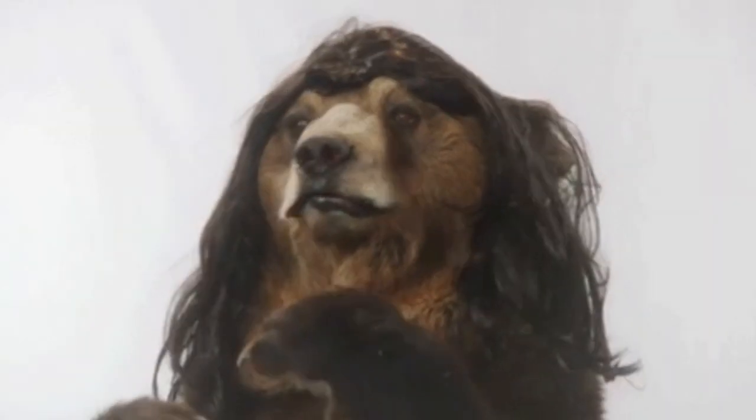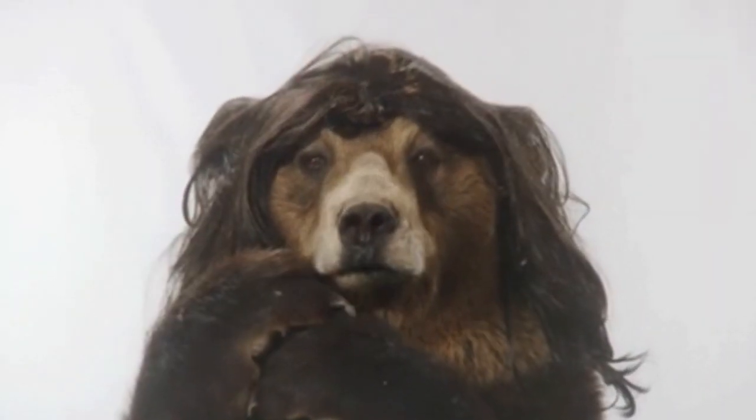Hey peeps, welcome or welcome back to my channel. My name is Drusilla Shea. For today's video we are going to be talking wigs — specifically things that make wigs look unnatural and how to fix that. I'm gonna be bringing the problems but I'm also gonna be bringing the solutions. If you are interested in this unit right here, I actually did a video on this wig — it's a very affordable headband wig and I'm loving it, so I'll link the video below.